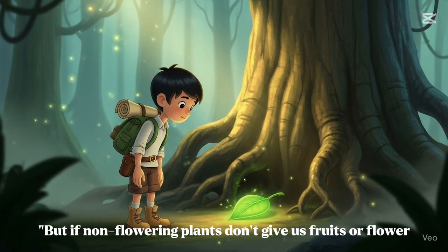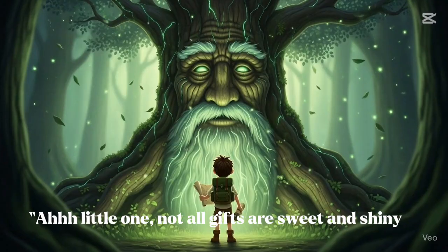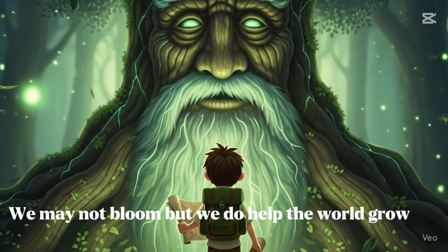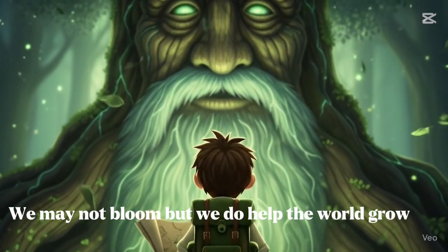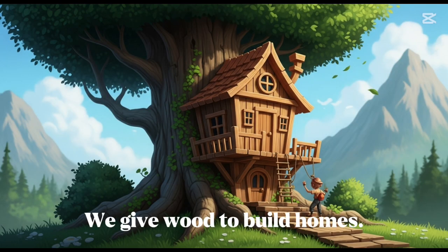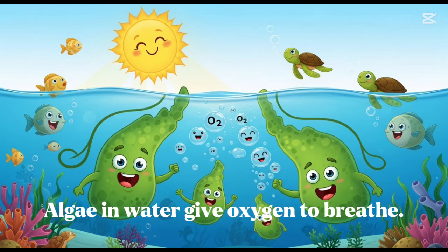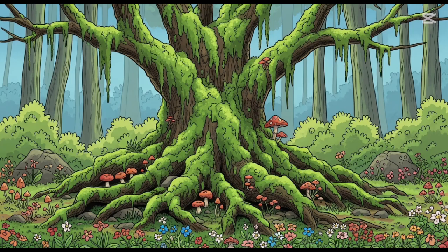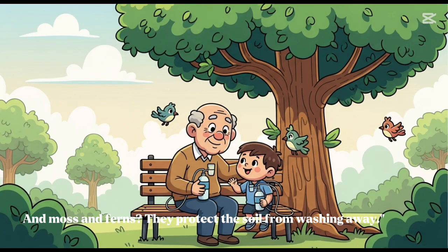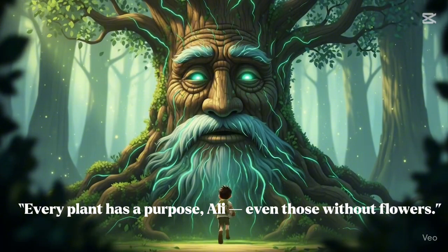But if non-flowering plants don't give us fruits or flowers, then what are they useful for? Not all gifts are sweet and shiny. We may not bloom, but we do help the world grow. We give wood to build homes. We make medicine to heal the sick. Algae in water give oxygen to breathe. And moss and ferns protect the soil from washing away. Every plant has a purpose, Allie, even those without flowers.